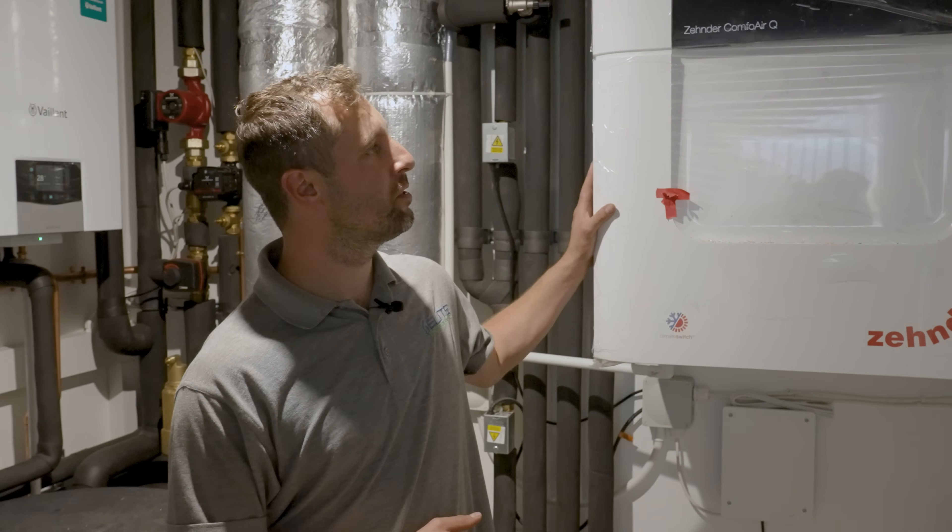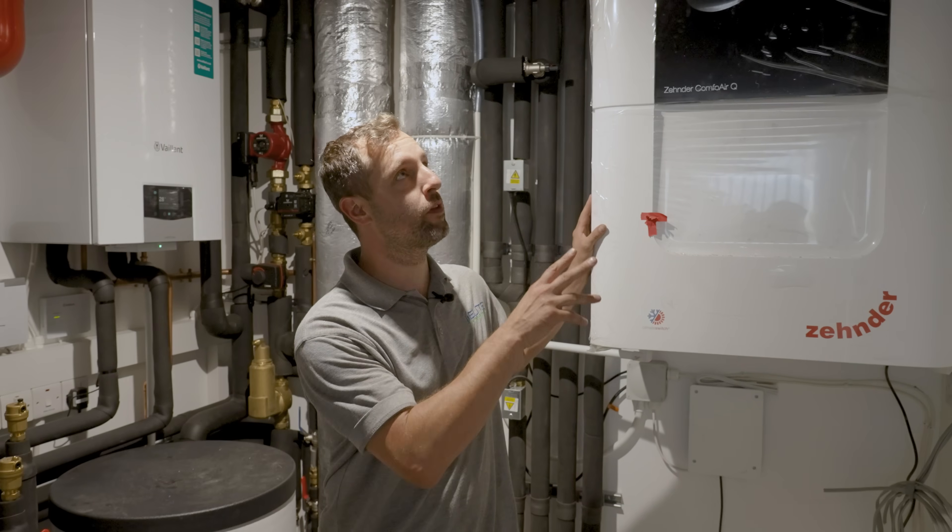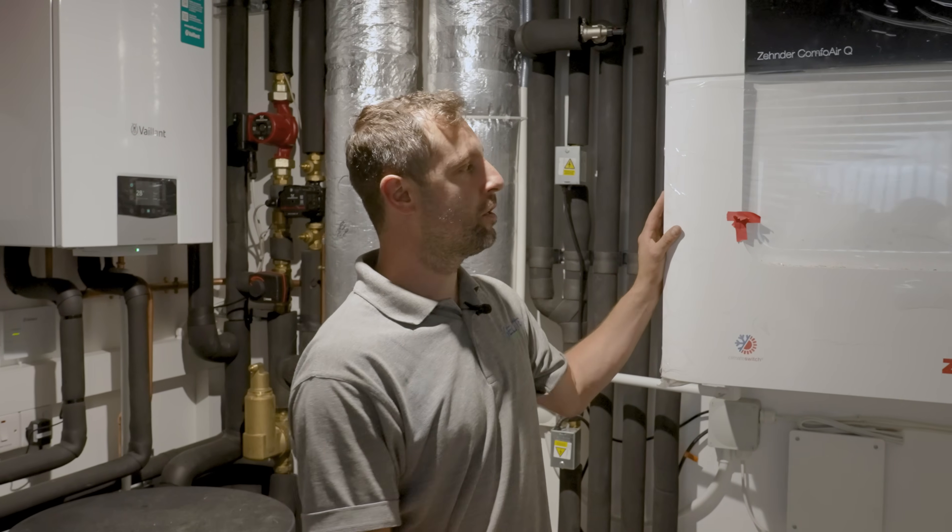We don't normally install hybrid systems with backup boilers, but this was a specific requirement given to us by the client. Now we're inside the plant room. What we've installed here is an MVHR system — we have two of these, one for the upper levels and one for the ground floor.